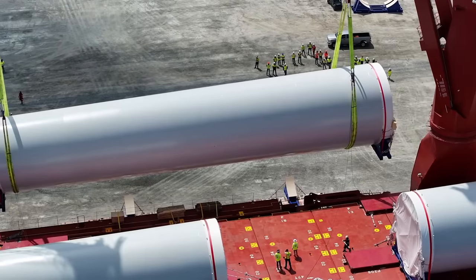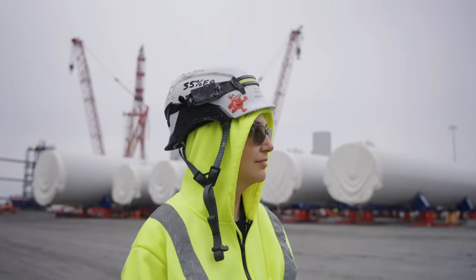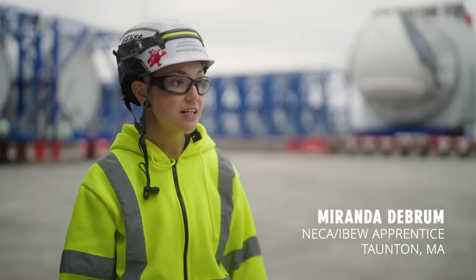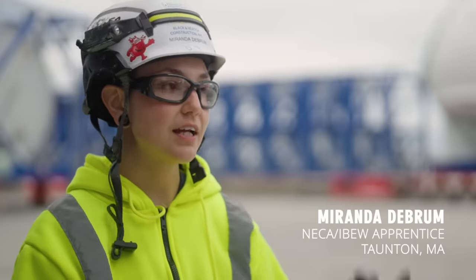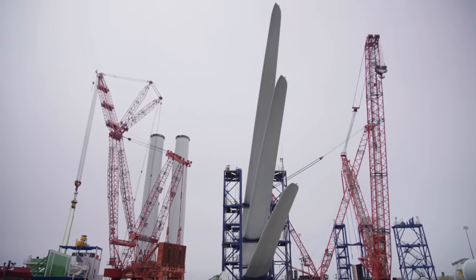We're responsible for making the high voltage splice termination of the T1 and T2 section of the tower. A lot of grounding, bonding, temp power. We do VLF testing. We do a lot of setting up on top of the nacelles. We do all the prep for the lightning rods and stuff like that.